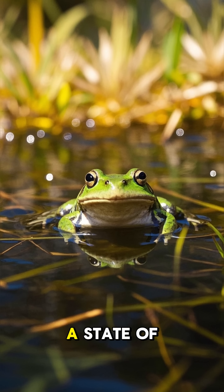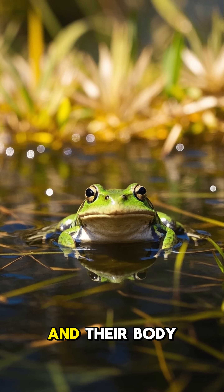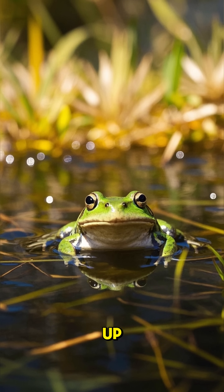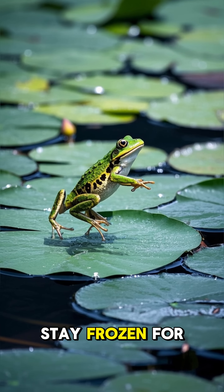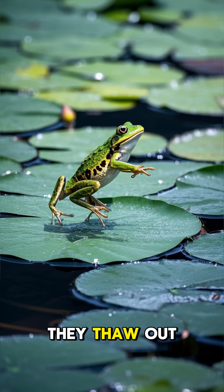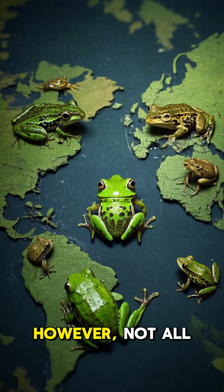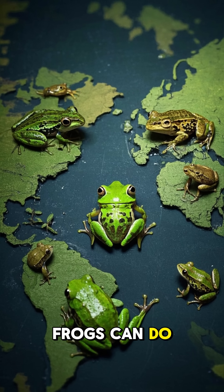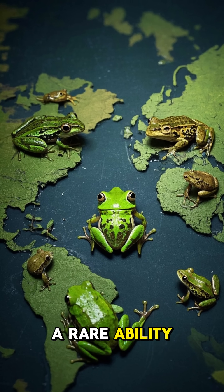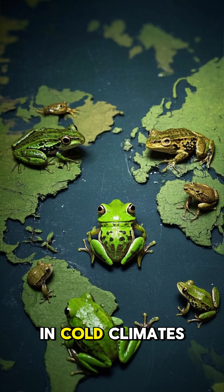This allows them to remain in a state of suspended animation until temperatures rise and their body starts to warm up. Some frogs can stay frozen for days, weeks, or even months. And then when they thaw out, they can move around like nothing happened. However, not all frogs can do this — it's a rare ability that's only found in certain species of frogs that live in cold climates.